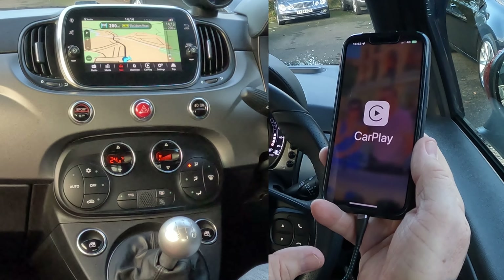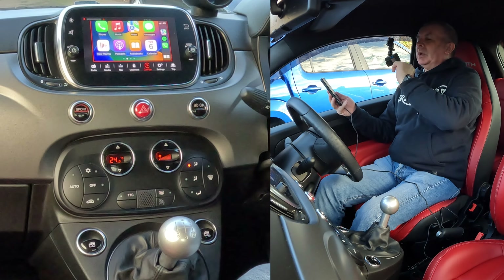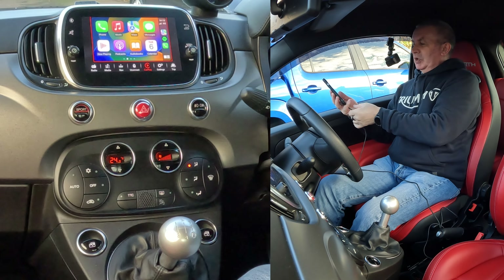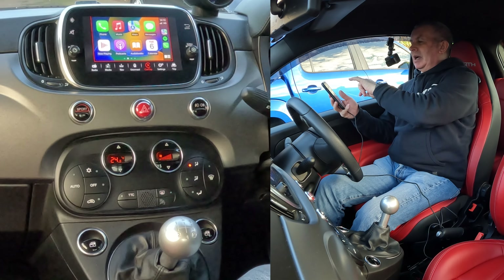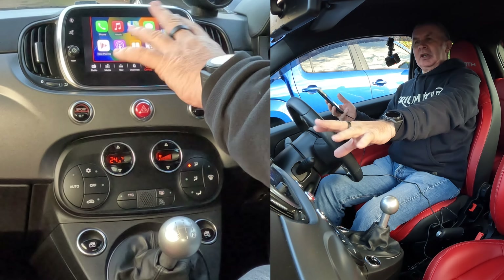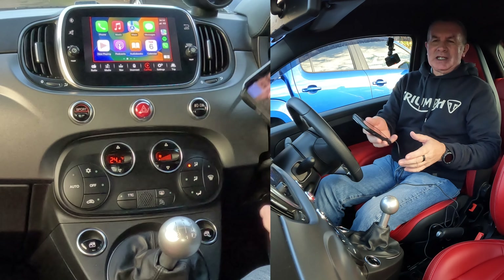Just wait a second — there you go, it's automatically gone to CarPlay. Once you've set CarPlay up, as soon as you plug it in again, you have to accept and acknowledge that it's going to play when your phone screen's off, and that you can alter this when your phone screen's off. But once you've done that, that's it — it's set up.